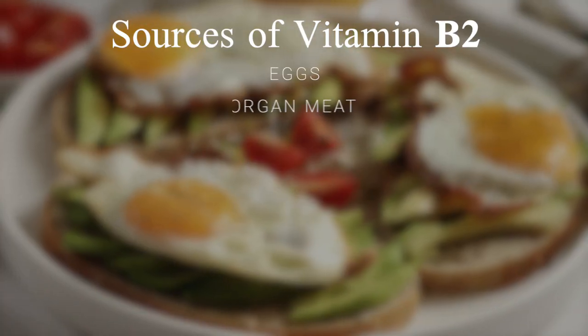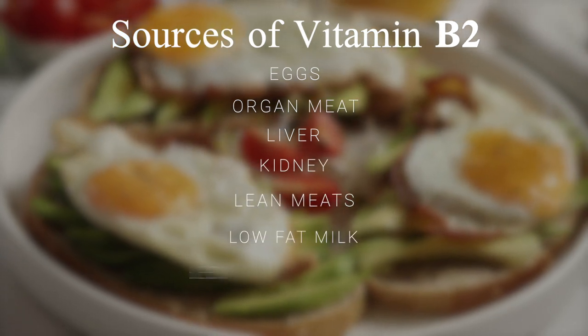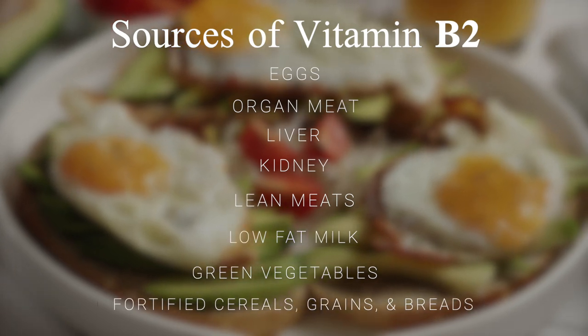To address a B2 deficiency, eat foods that are rich in B2, including eggs, organ meat, liver, kidney, lean meats, low-fat milk, green vegetables like broccoli and spinach, fortified cereals, grains, and breads.